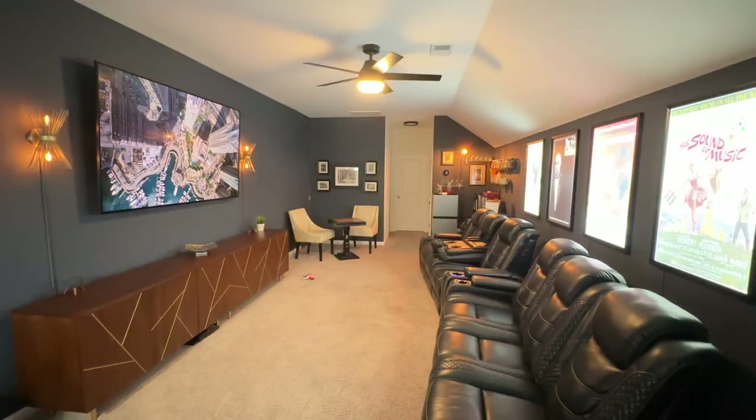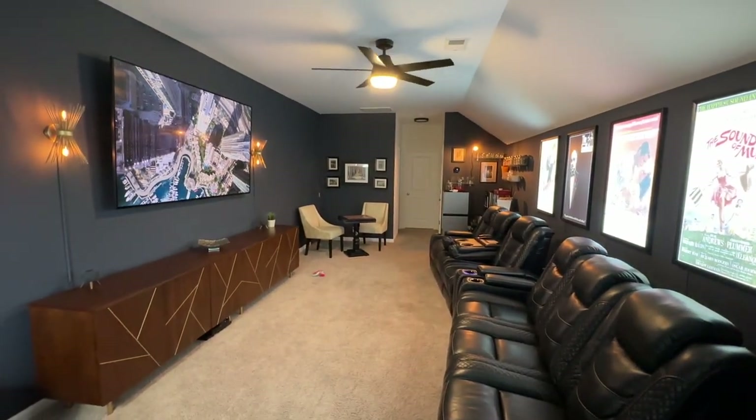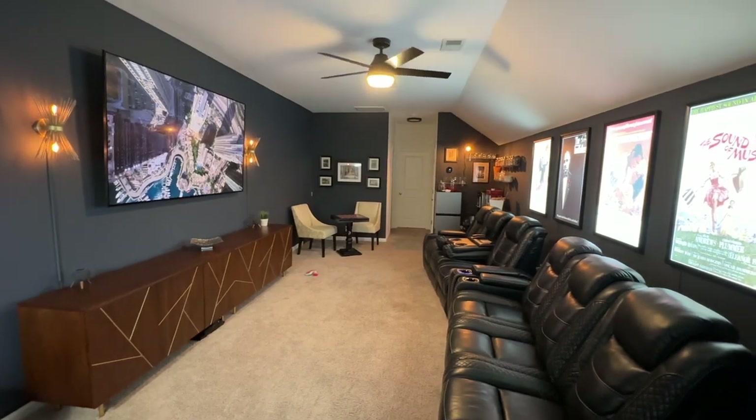Theater on. Okay, this is cool. Welcome back to the channel. I'm so glad that you're here. Today I want to take you on a tour of our theater room, so stick around.